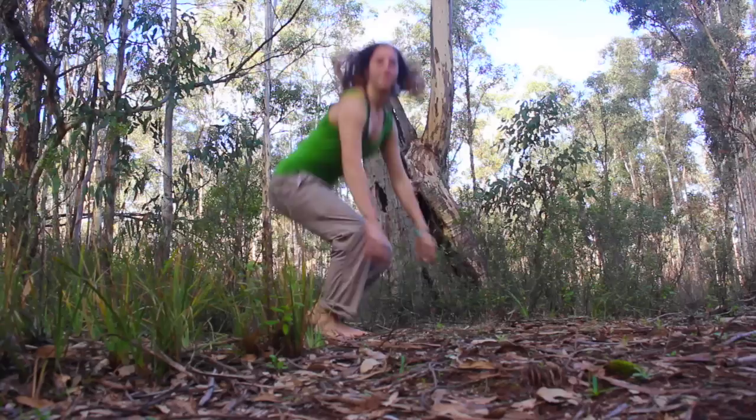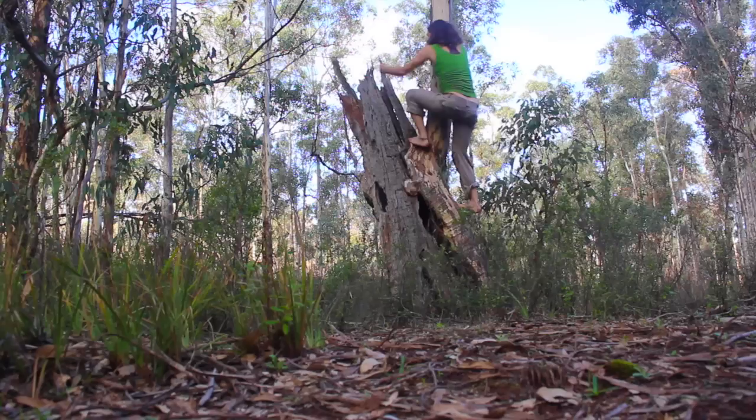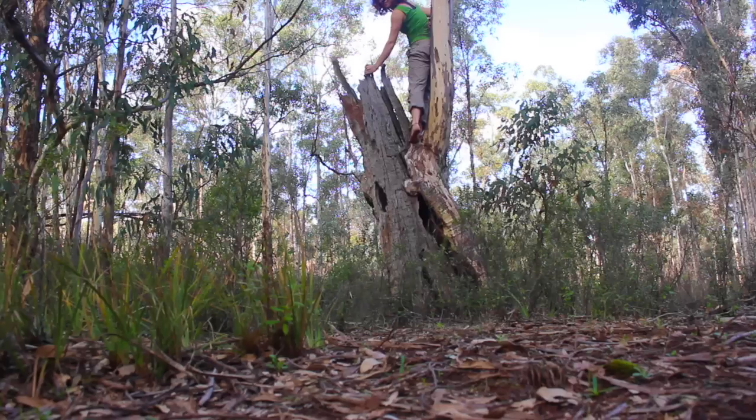I just can't help but have a look in this hollow log. They're amazing sources of habitat for all different types of animals. I've just got to take a look. Let's see. No, nothing. Oh well.